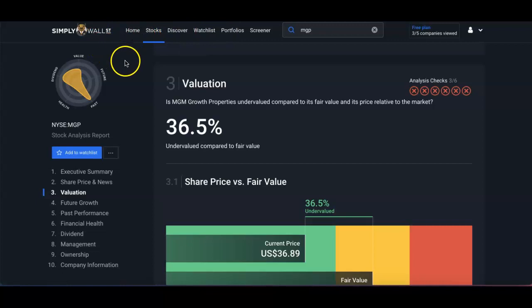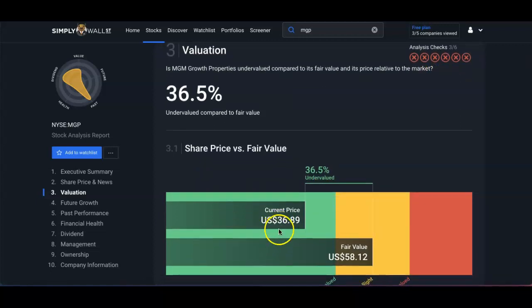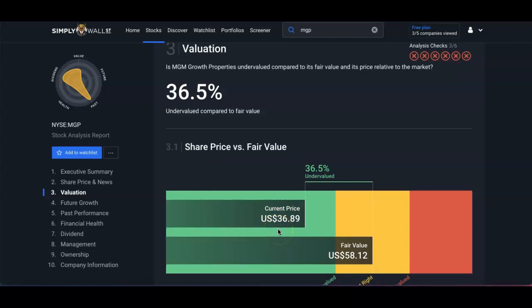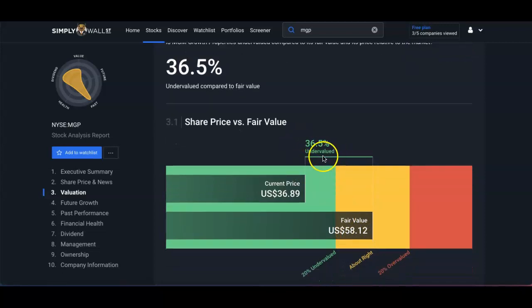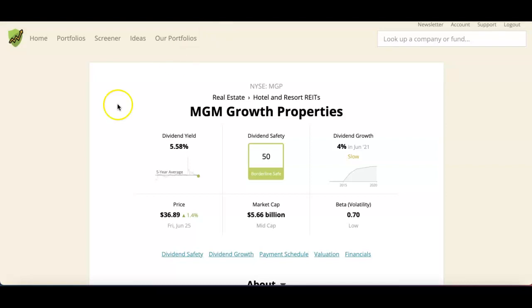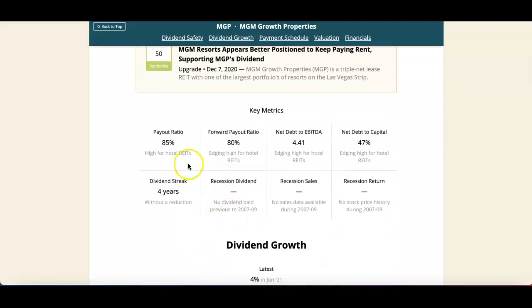On Simply Wall Street, based on share price versus fair value, MGP is undervalued. At the time of this video it's at $36, and the fair value is $58. On Simply Safe Dividends, the dividend safety score is 50 — borderline safe. The dividend yield is 5.58% with a market cap of $5.66 billion.